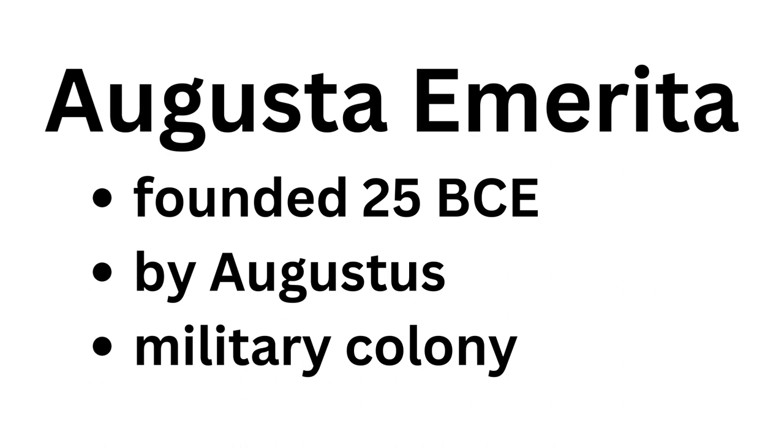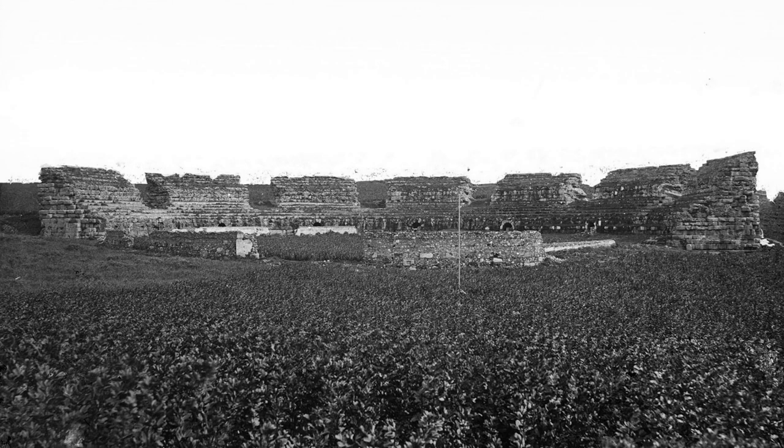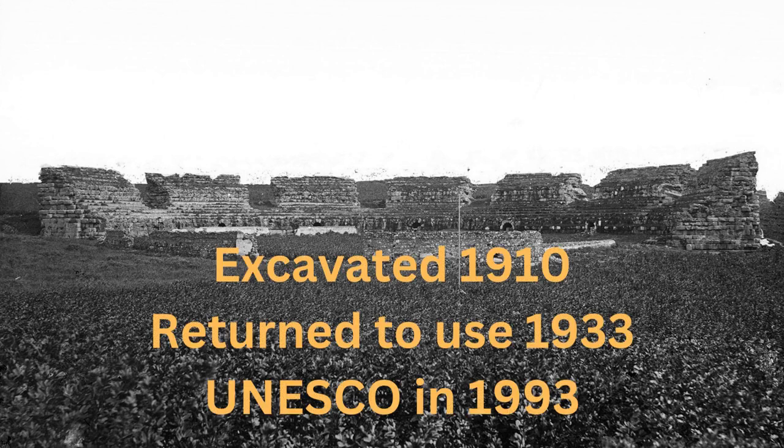They built the theater shortly after they started the town, in about 15 BCE, give or take a year or two. As you can see, it's a pretty impressive structure, but for the longest time it was covered up completely. It was excavated in about 1910, and by 1933 it was used again for its original purpose. In 1993, it was declared a World Heritage Site by UNESCO.